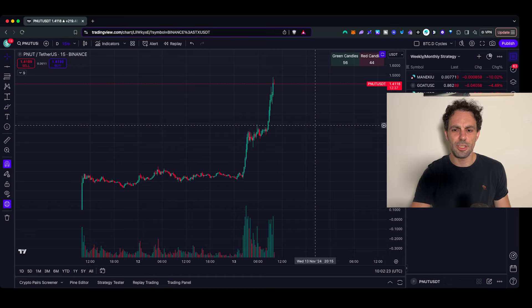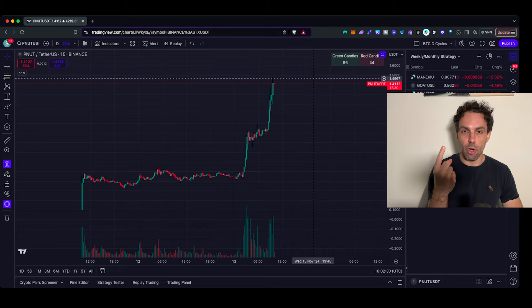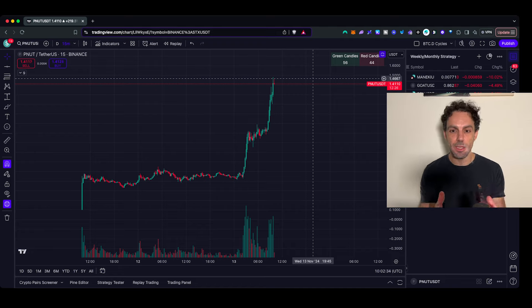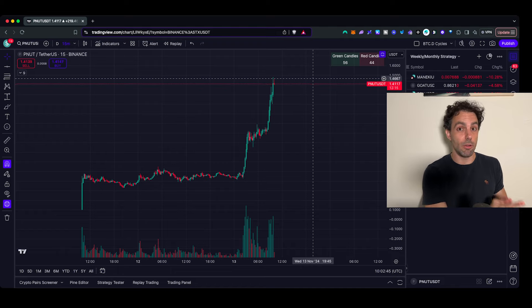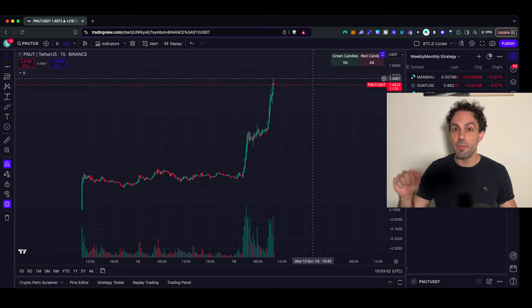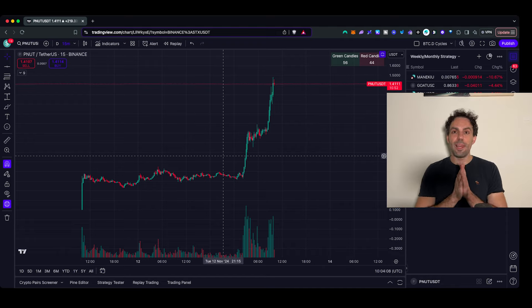Just the other day, I got Pnud — let me share with you the chart. Look at this. It's $1.4 per coin with 1 billion coins, so the market cap right now is approximately $1.5 billion. I found this gem literally at launch and made a decent amount — another 100x, probably even 200x. But I left more than $1 million on the table because I sold around 25 million market cap, and right now it's 1.5 billion — almost 50x more compared to where I sold.